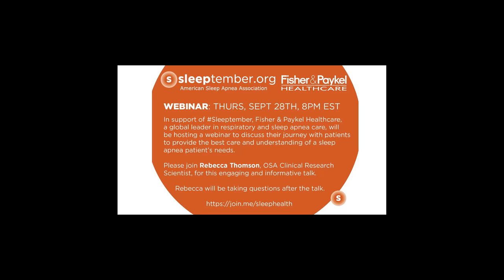Our topic today is patient-centered research and design related to CPAP therapy. Just in case someone's on who may not be familiar with CPAP, it stands for Continuous Positive Airway Pressure Therapy and is considered the primary treatment for obstructive sleep apnea. It acts as an air splint to keep the airway open during sleep, and one of the challenges for those who use CPAP therapy is oftentimes the design and fit of the mask. This webinar will help you understand how manufacturers come up with the sizes, shapes, and materials of the masks.